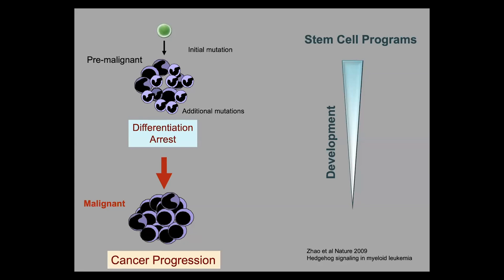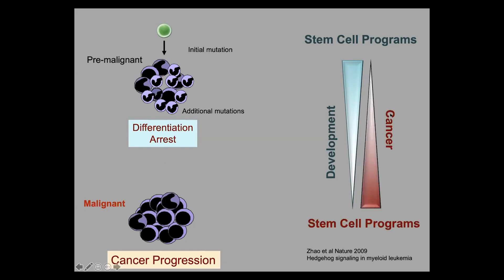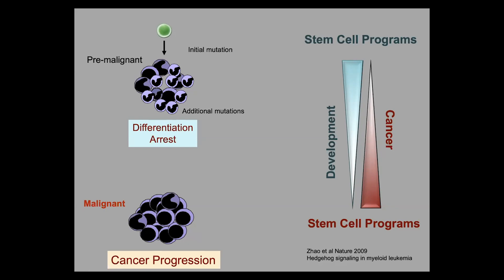Thinking of this as development in reverse, one of the things we've done to understand this is look at stem cell signals, which are high early in development and fade or are extinguished with differentiation. We and many other labs have shown that in cancer, pre-malignant lesions can be fairly low in stem cell programs, but these are elevated or hijacked and activated as the cancer becomes more aggressive. Studying this long term means that if we understood the signals that drive a pre-malignant lesion to full malignancy, those may serve as a molecular basis for enabling early detection.